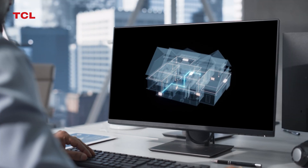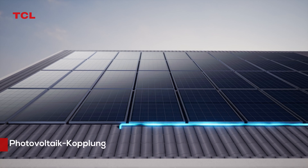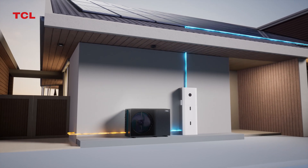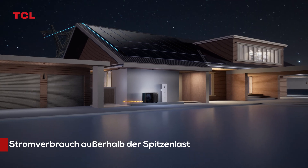Using IoT Remote Monitoring, you can improve after-sales efficiency. Integration of Photovoltaic Energy Storage, Heat Pump, and Charging — maximizing energy self-sufficiency. Through the SG-Ready standard, off-peak power consumption can be achieved.